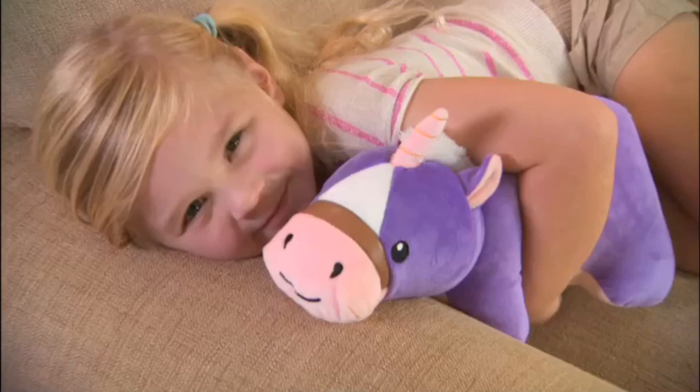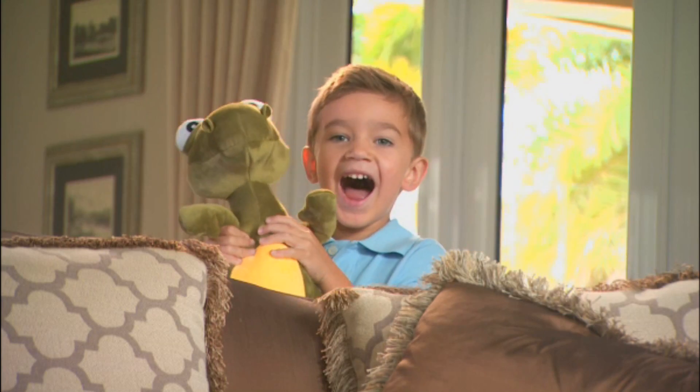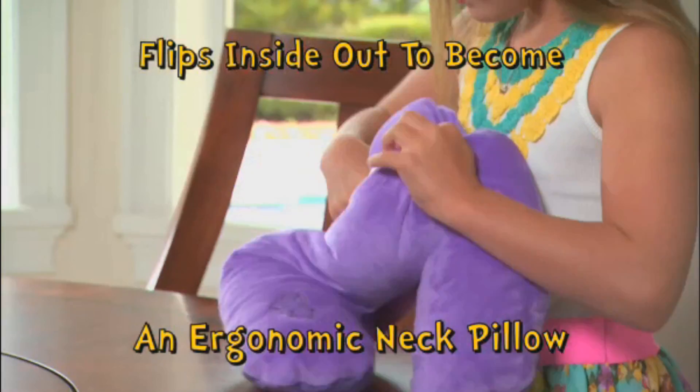Neck Nappers, huggable friends — change them to a pillow and back again. Neck Nappers are the huggable friends that magically flip inside out to become an ergonomic neck pillow.